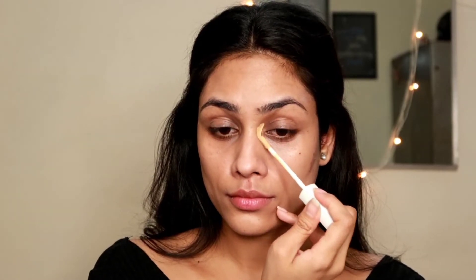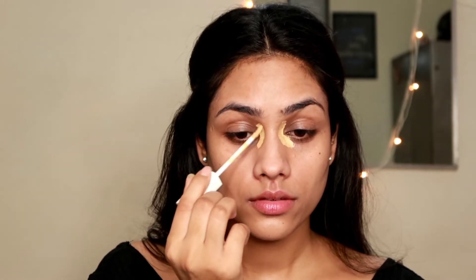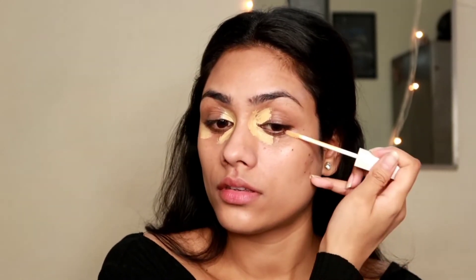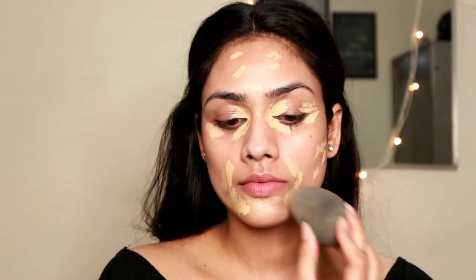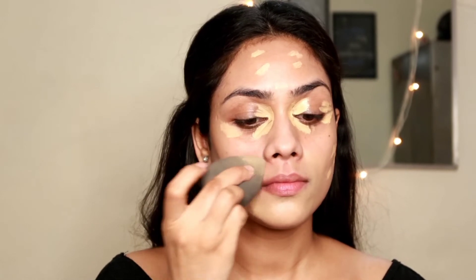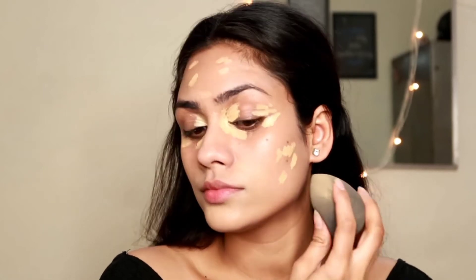Then I'm taking this Insight Concealer in the shade Golden Beige — I'll be leaving all the product details in the description box below. This concealer is very close to my skin tone and I'm really liking it. I'm going to apply this on the areas where I have discoloration, like darkness around my eyes and around my mouth where I have a little hyperpigmentation or acne marks. I'll leave it for about 30 seconds and then blend it with my damp beauty blender, applying the tiniest amount of pressure.